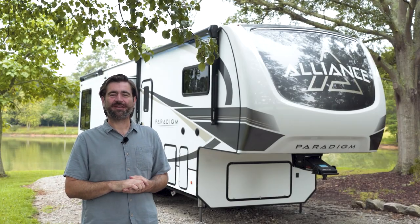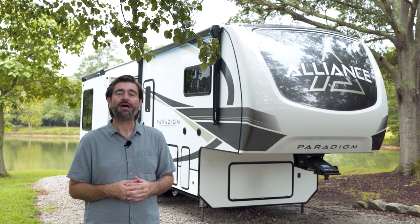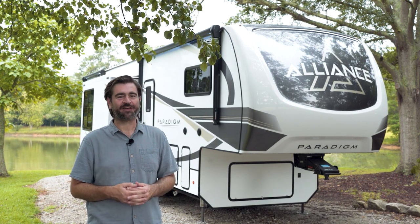Welcome back to the RV Rundown. I'm your host Barry, and this is the 2023 Alliance Paradigm 395DS.